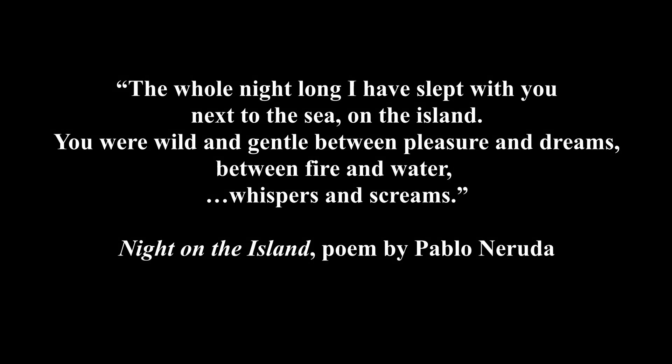The whole night long I slept in you, next to the sea, on the island. You were wild and gentle, between pleasure and dreams, between fire and water, whispers and screams.